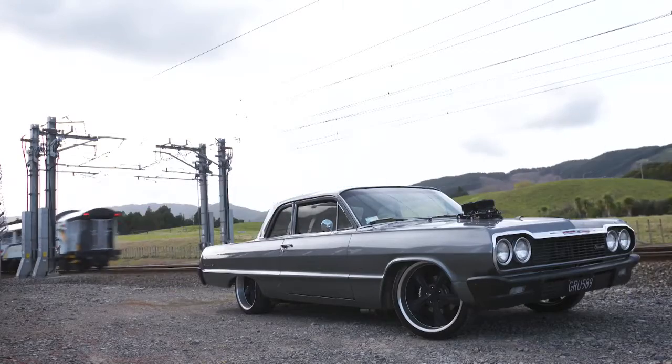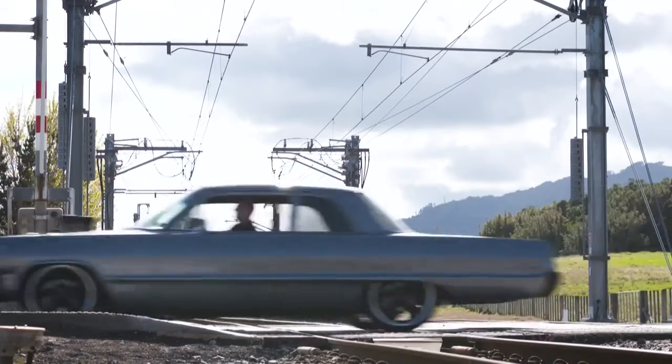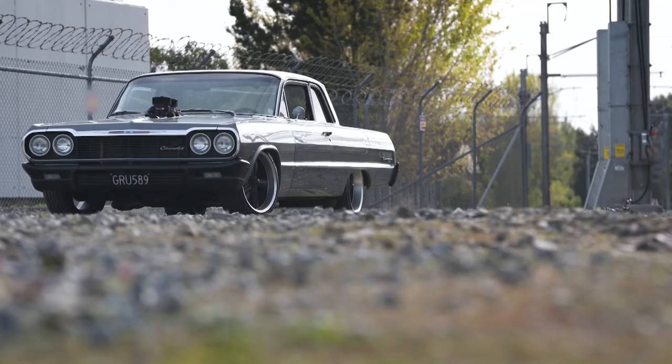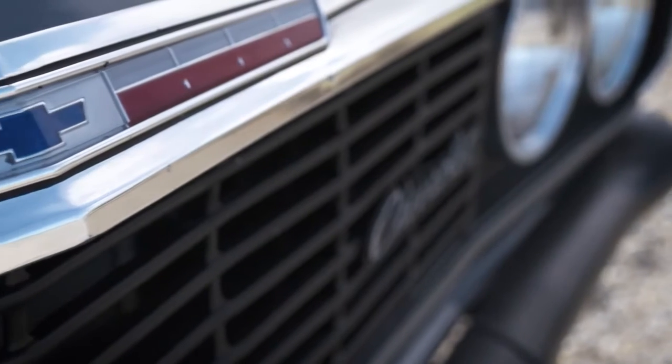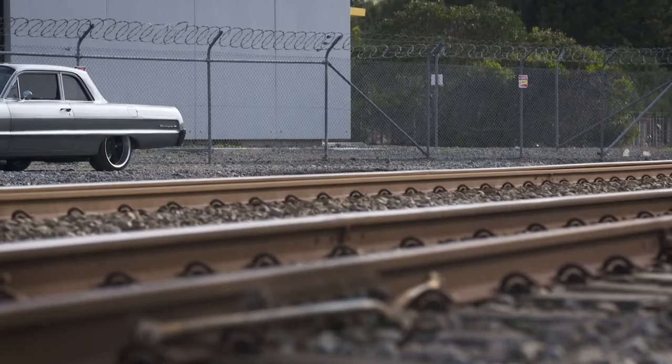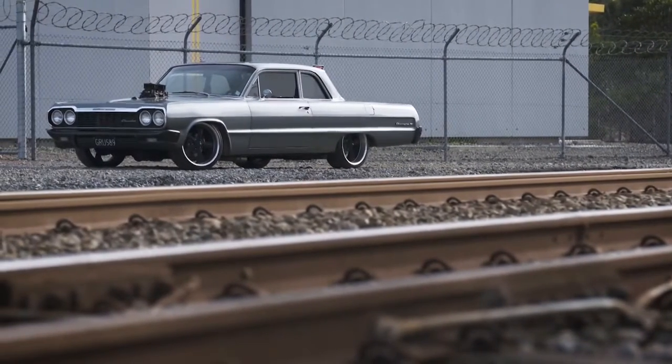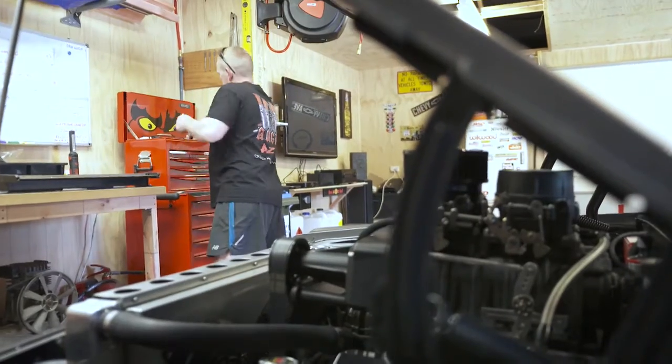A lot of the chrome had been taken off — all the side trim — the holes filled up and primed over. So putting all the chrome back on was never really a plan. There'd always be a touch of chrome, but not too much. Steve liked the Biscayne being the plain base model compared to the Impala, which has all the chrome. He wanted to keep it plain and straightforward.